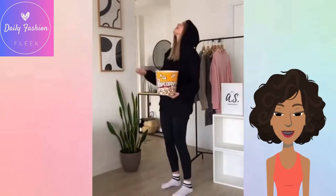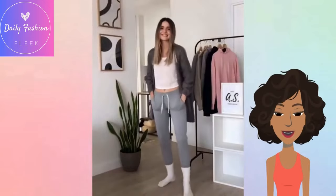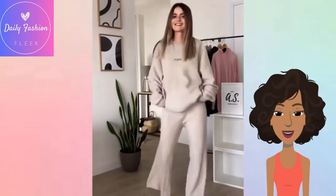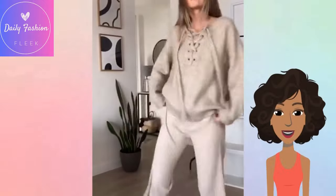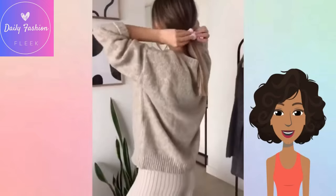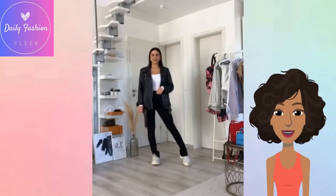She did a hoodie paired with leggings and socks — simple. Hoodie paired with joggers, a sweater combo, and a matching combo with the shirt and bottom. She mixes it up with a sweater, and then she's placing her hair in a ponytail.